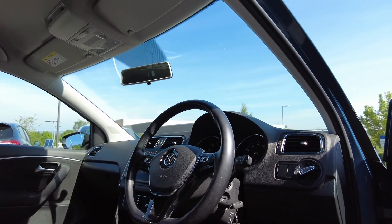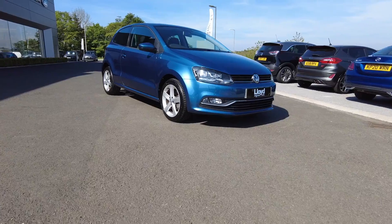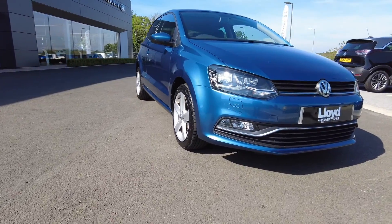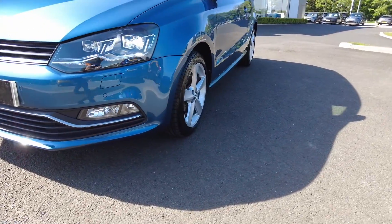The car also comes fitted with DAB radio, multifunction controls in the centre, and air conditioning. For more information, contact our sales team on 01573 224 345.